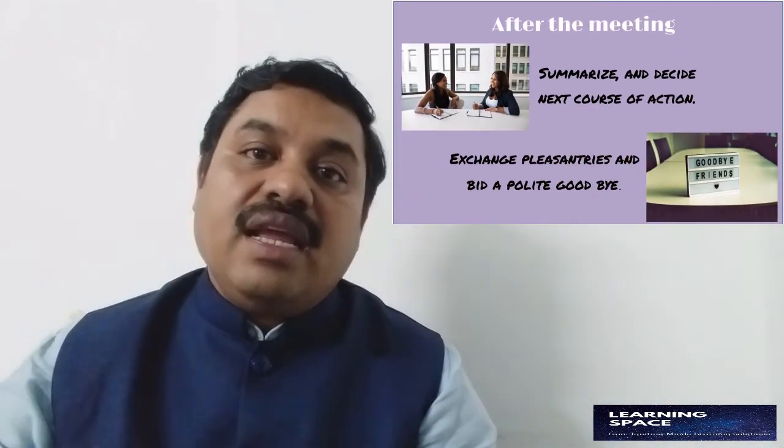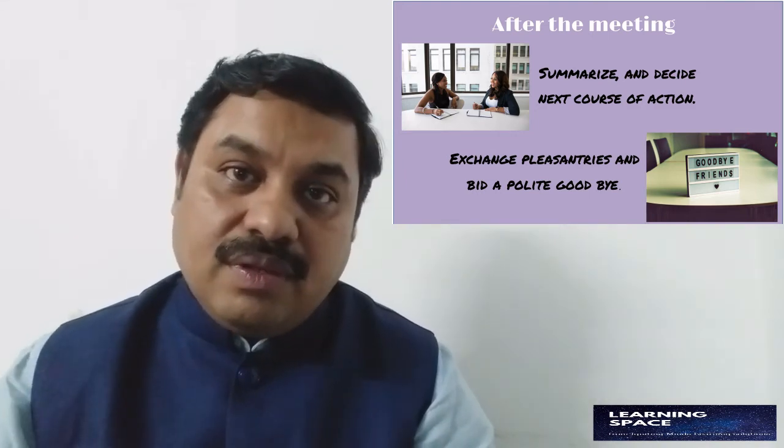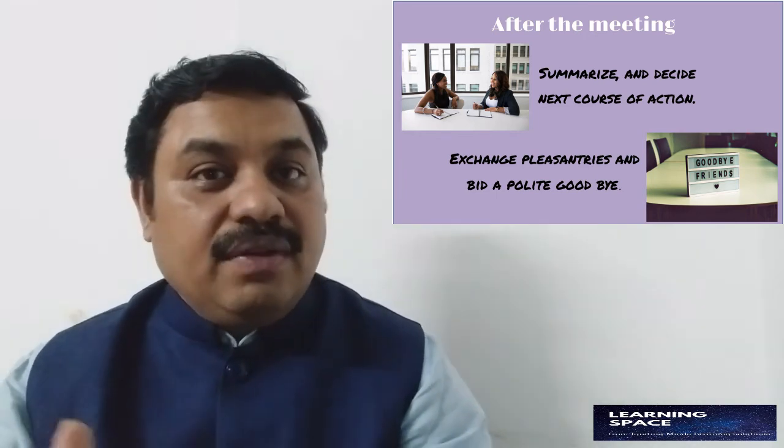Now we have come towards the end of the meeting. First, summarize whatever has been discussed. Clearly understand what your part or task would be after the meeting. If you have been assigned a certain task, paraphrase it so that people can correct you if you missed a point. Once you have summarized, discuss the next course of action and inquire about the next meeting schedule and expected deliverables. When done, say goodbye by waving your hand on the screen, and of course be courteous — say a nice goodbye, see you again, take care, and then leave the meeting.